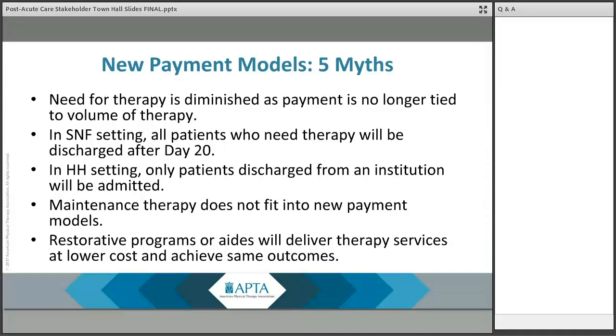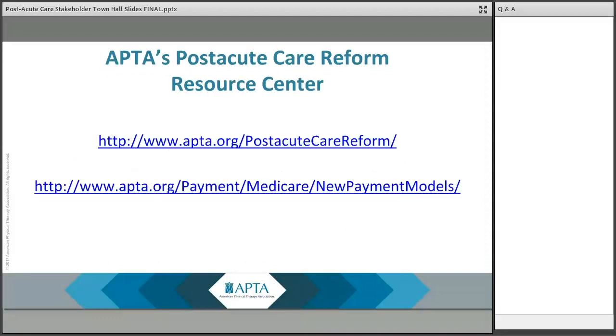Second, there are no changes to what clinicians must document to support why a patient is getting the services they need. And third, patient needs do not change as of October 1st or January 1st, 2020.